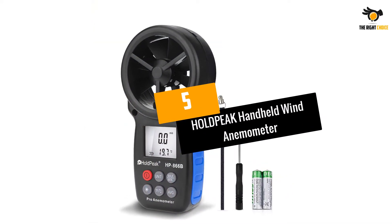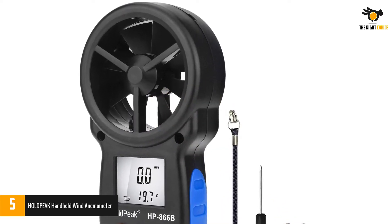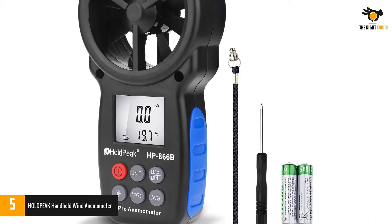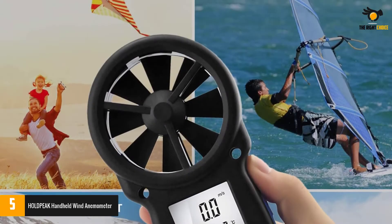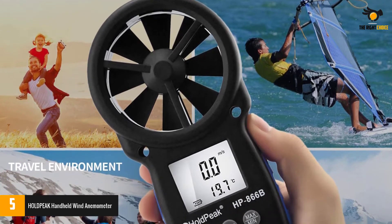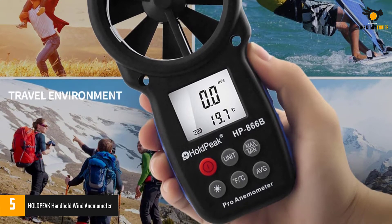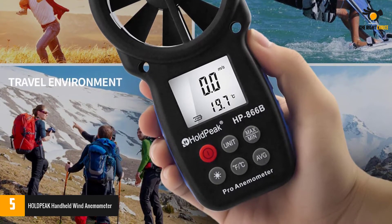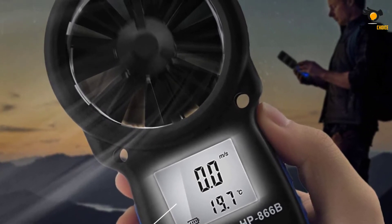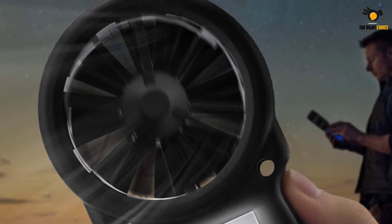At number 5: the HOLDPEAK handheld wind anemometer. When you're facing bad weather, accuracy is key, and this is why the HOLDPEAK handheld anemometer is our top pick for the best wind gauge for outdoor activities and home use. Thanks to its 8-leaf wind wheel, large blades and upgraded sensors, it provides fast and accurate measurements of wind speed, wind chill and temperature. It displays readings on a large LCD screen with backlight for night reading.